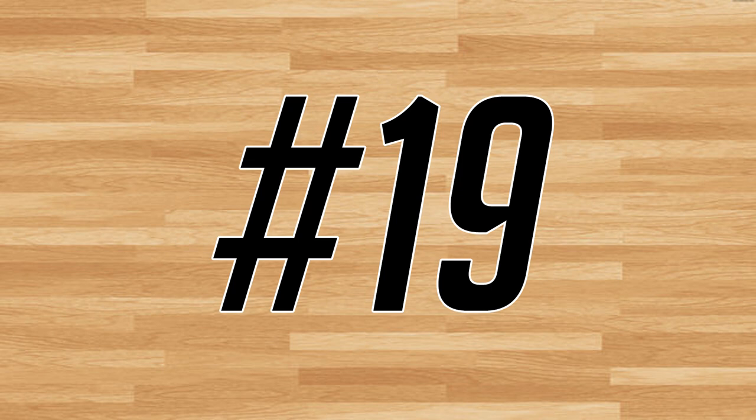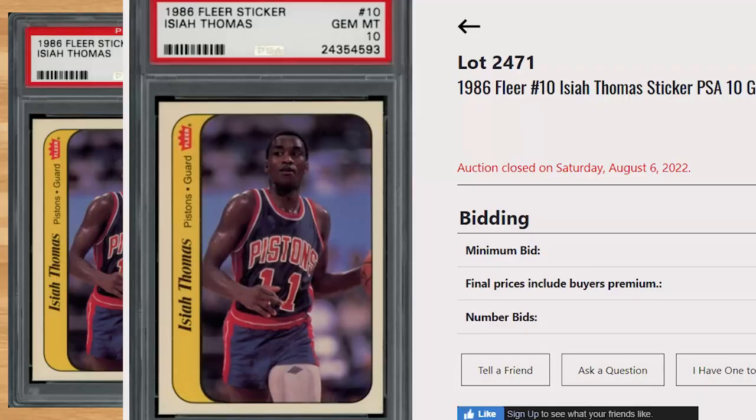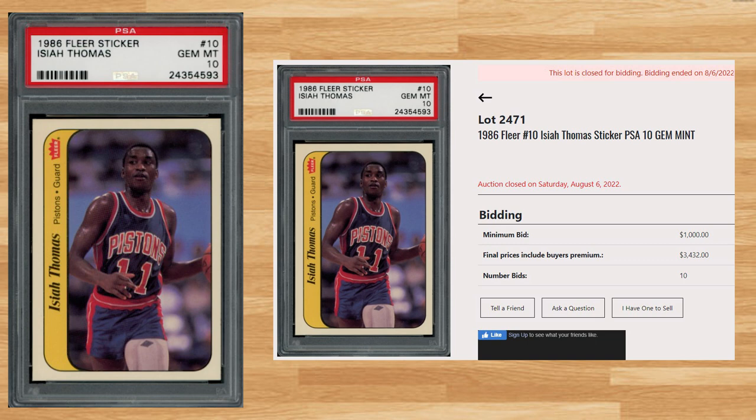We get another sticker from the 1986 Fleer basketball set at number 19, this time with this Isaiah Thomas sticker number 10. With a starting bid of $1,000, this PSA 10 received 10 bids and sold for $3,432. The sale is slightly down as the last PSA 10 sold for $3,960 back in May. Graded 3,310 times by PSA, this sticker is a pop of 40 in a PSA 10.